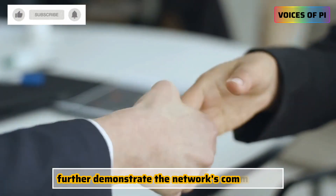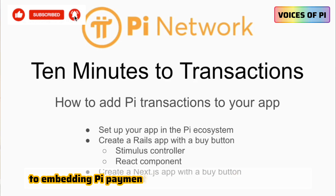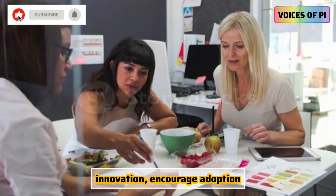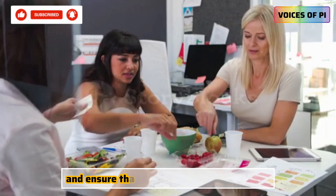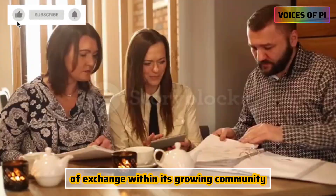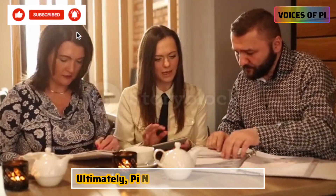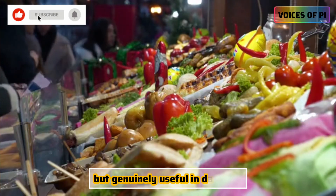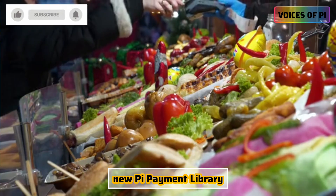further demonstrate the network's commitment to embedding PI payments into everyday digital experiences. These initiatives are designed to foster innovation, encourage adoption, and ensure that PI becomes a viable medium of exchange within its growing community. Ultimately, PI Network aims to make its currency not just accessible, but genuinely useful in daily life.